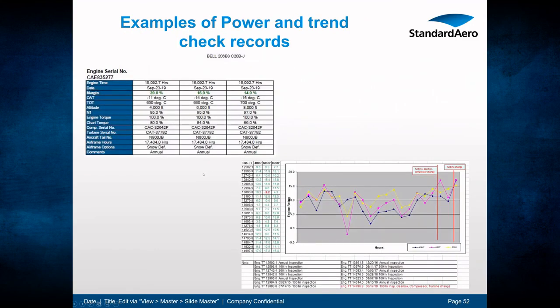Here is an example of power checks and trend records from one of our customers. Each color represents a different aircraft. As noted, the lines are not perfectly linear — they go up and down — but the purpose of trend checking is to monitor the overall degradation of each engine over time and to predict any unscheduled repairs that may be needed.